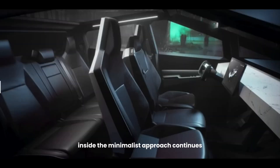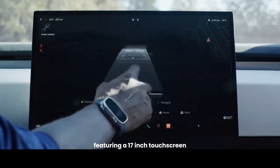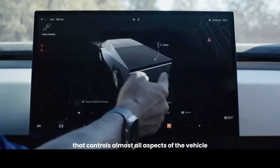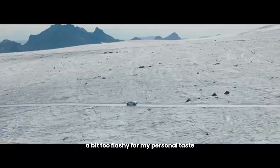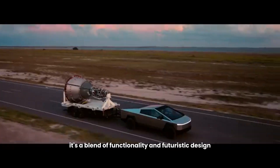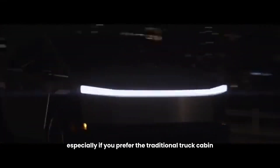Inside, the minimalist approach continues. The cabin is spacious, featuring a 17-inch touchscreen that controls almost all aspects of the vehicle. While the exterior may be a bit too flashy for some personal tastes, the interior's simplicity is something to appreciate. It's a blend of functionality and futuristic design, but it's not for everyone, especially if you prefer the traditional truck cabin.